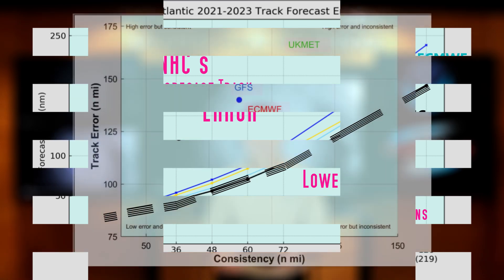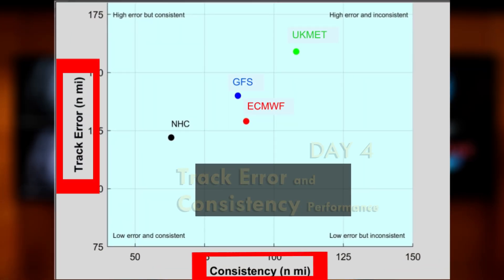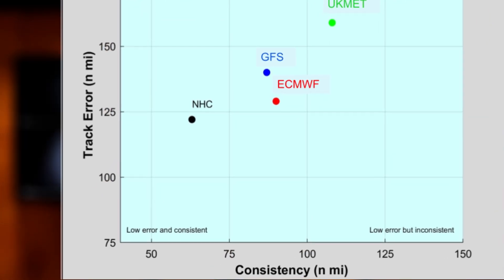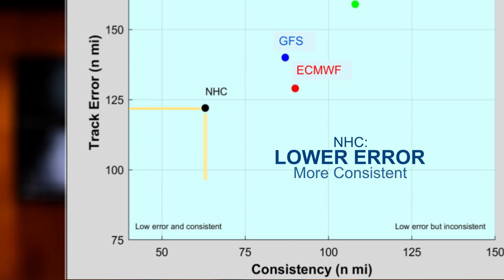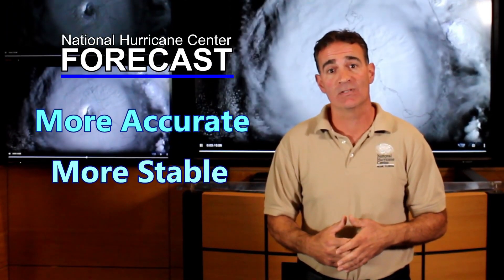To go one step further, take a look at this diagram. It compares the track errors and how consistent the forecasts are at Day 4. It can be seen that the NHC forecasts have lower error and are more consistent than the models. In short, NHC forecasts have proven to be an accurate and stable prediction compared to all of the individual models.